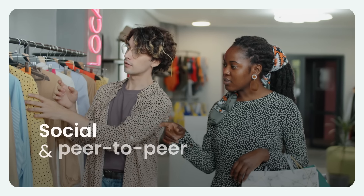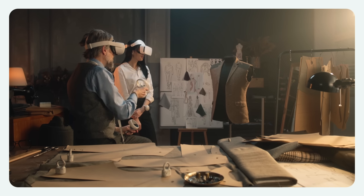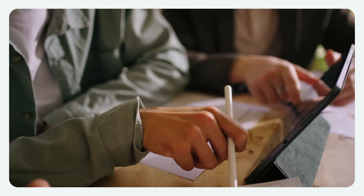Adopting social learning and peer-to-peer learning for online fashion retail training brings numerous benefits that enhance both individual and collective growth.